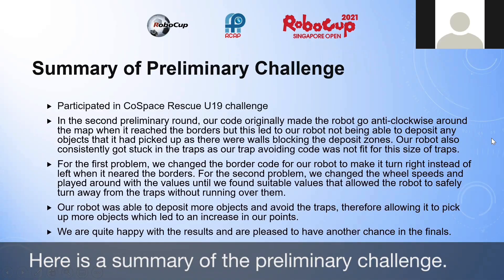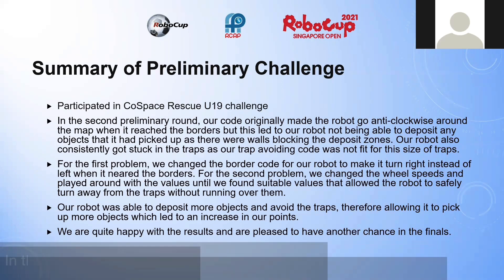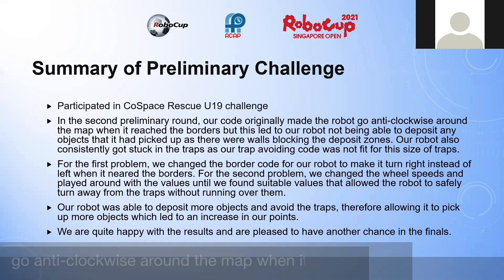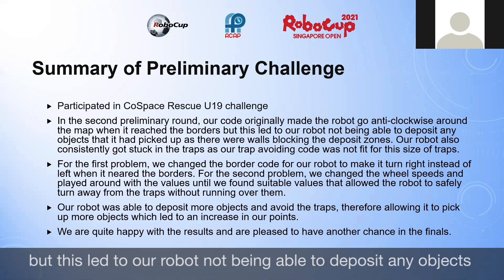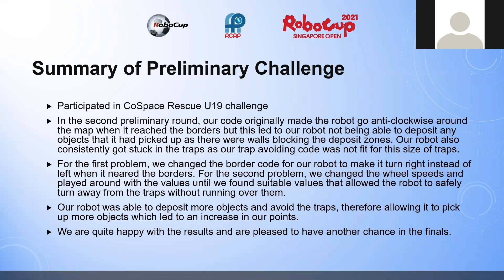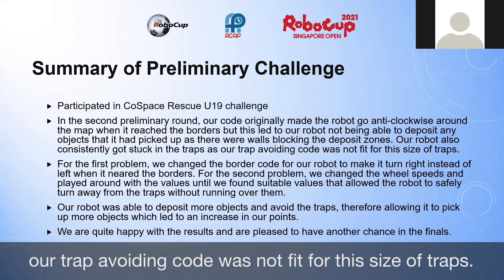Here is a summary of the preliminary challenge. We participated in the Cold Space Rescue U19 Challenge. In the second preliminary round, our code originally made the robot go anti-clockwise around the map when it reached the borders, but this led to our robot not being able to deposit any objects it had picked up, as there were walls blocking our deposit zones. Our robot also consistently got stuck in the traps as our trap-avoiding code was not fit for this type of traps.